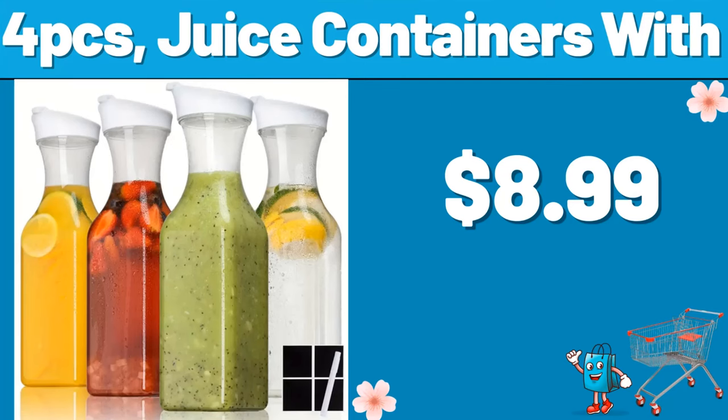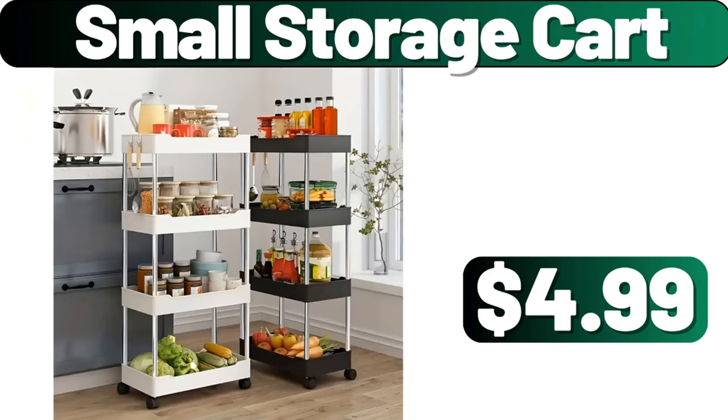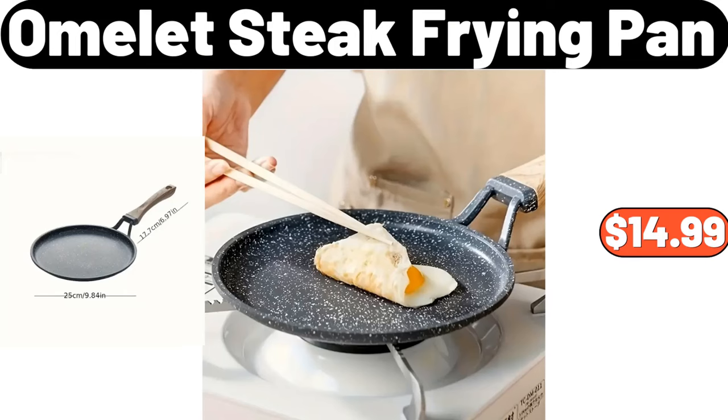4PCS juice containers, $8.99. Fully automatic electric fryer, $74.99. Small storage cart, $4.99. Omelette steak frying pan, $14.99.